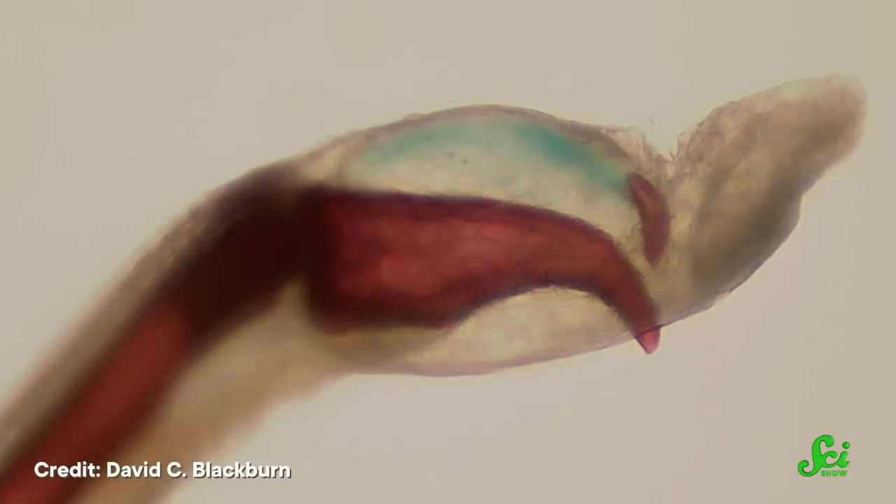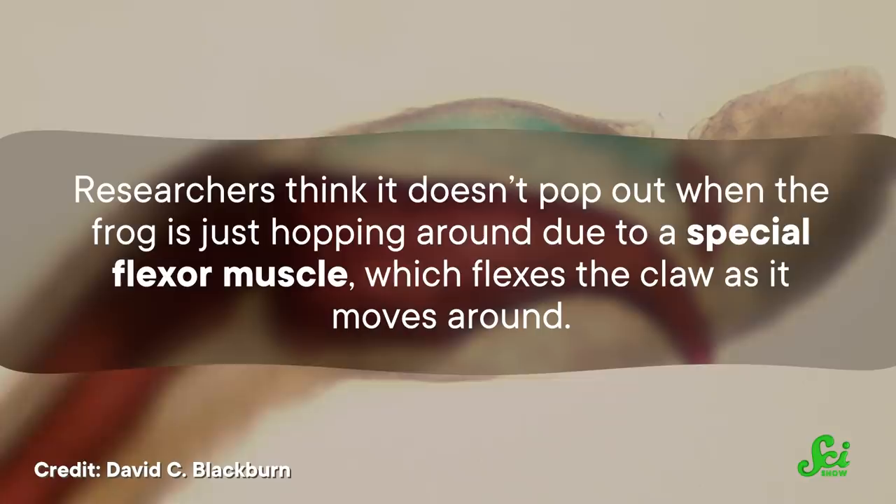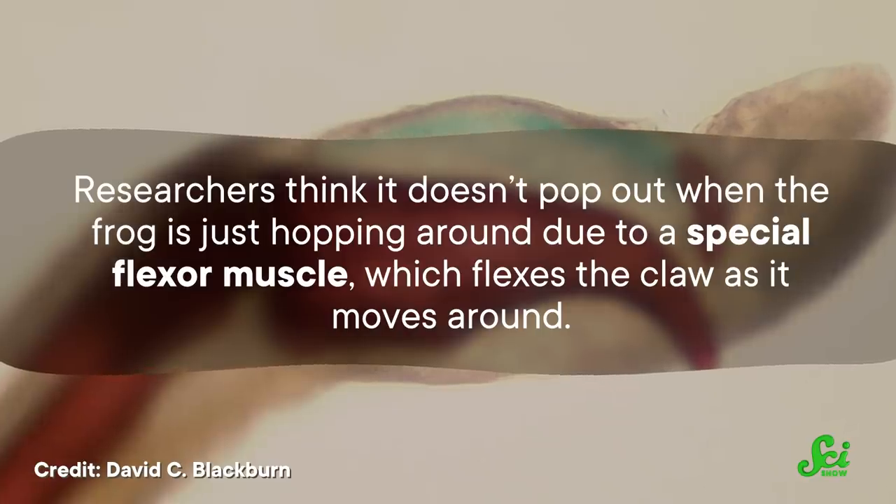Researchers at Harvard University looked at some preserved hairy frogs to try and figure out how these unusual claws work. They learned that the claw is attached with connective tissue to a bony nodule. So when the frog feels danger, the claws disconnect from the nodules and slice their way through the skin. Researchers think it doesn't pop out when the frog is just hopping around, due to a special flexor muscle which flexes the claw as it moves. But when the claw is already out, the frog can inflict pretty severe damage to opponents by kicking at their attackers.